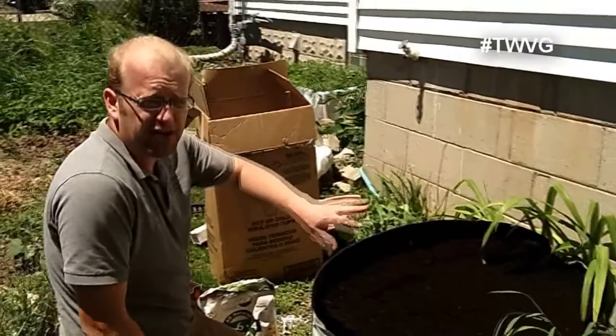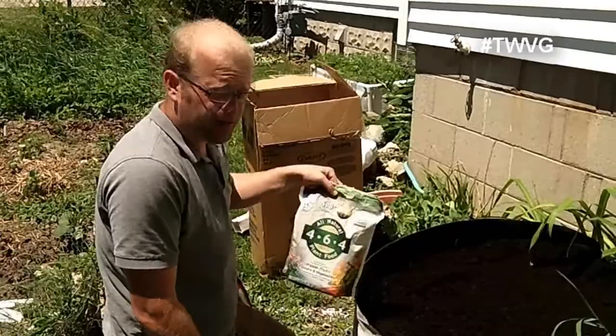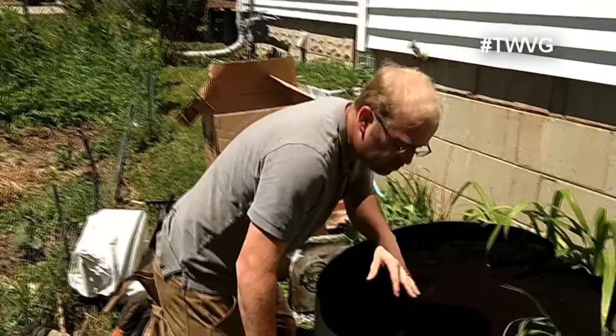Even though this is certified leaf compost with great amendments and nutrients, I am going to add some 4-6-4 Sustain fertilizer in the hole at the time of planting on these potatoes.